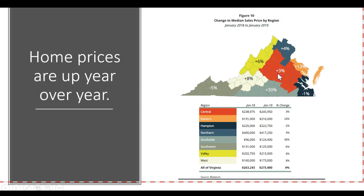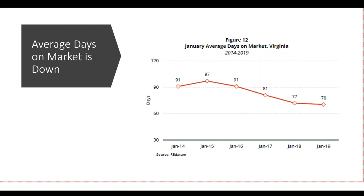The average days on market is down, and this is a good thing. This snapshot shows Virginia as a whole, so it's not regional, but it does show that days on market are going down, which means homes are selling faster — which is a great thing for sellers.